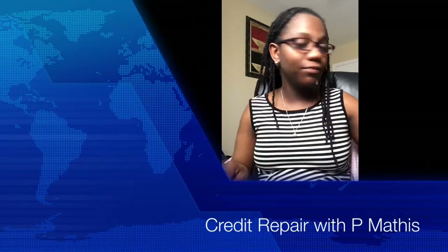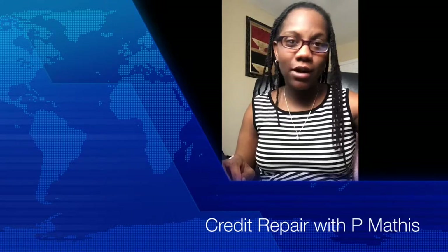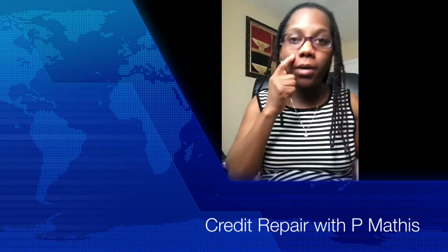Hey y'all! I know I've been missing in action. I have my reasons and y'all will soon know why. But today is the day that I actually get to go to the post office.